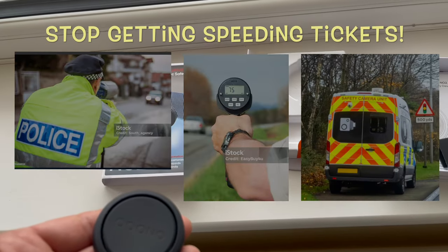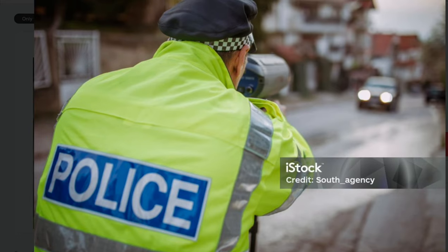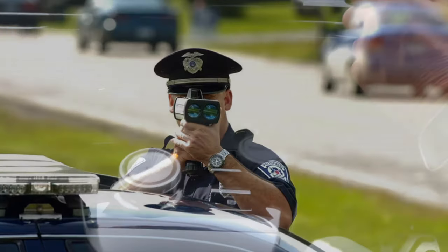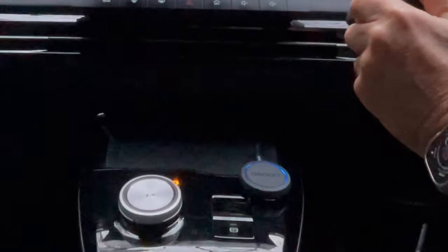Stop getting speeding tickets — everyone needs a bit of help with that. Sometimes the police position those mobile speed trap cameras in places that are not particularly unsafe or accident black spots, but just where they can make some money.